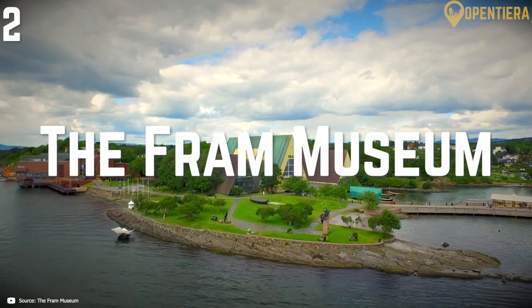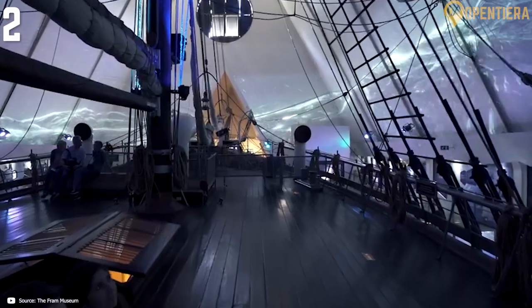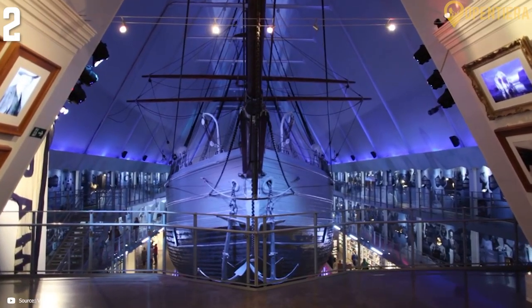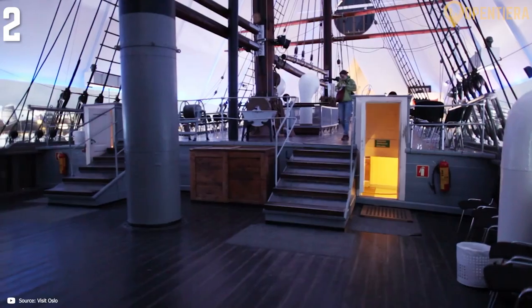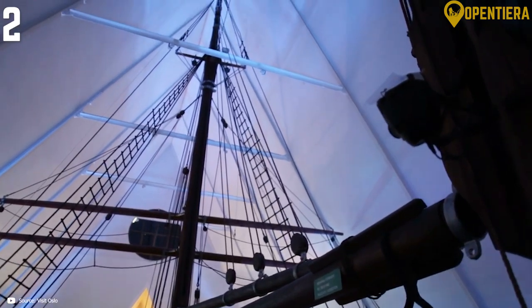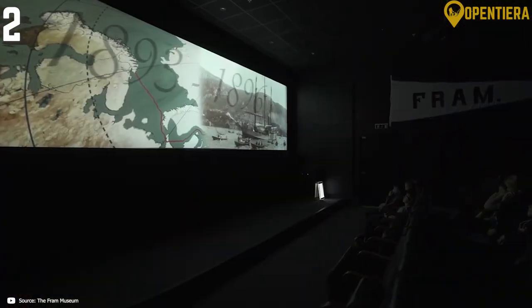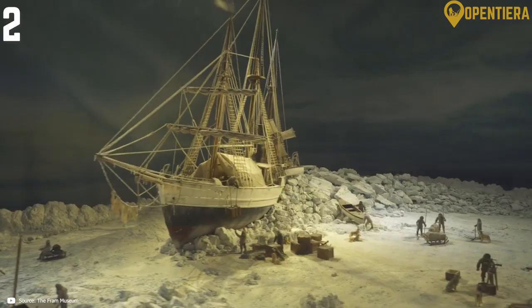The Fram Museum pays homage to Norwegian polar exploration by honoring the ship Fram and its legendary expeditions to the Arctic and Antarctic regions in the late 1800s and early 1900s. The museum is located right along the Oslo waterfront with the preserved Fram itself taking center stage among the exhibitions. Visitors can marvel at the scale and Nordic craftsmanship of the ship while walking its decks and looking into cramped cabins. Engaging displays chronicle each groundbreaking expedition the Fram enabled, like Fridtjof Nansen's attempt at the North Pole and Roald Amundsen's famous attainment of the South Pole.